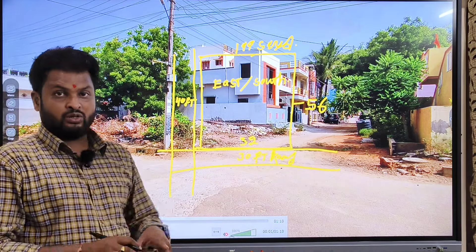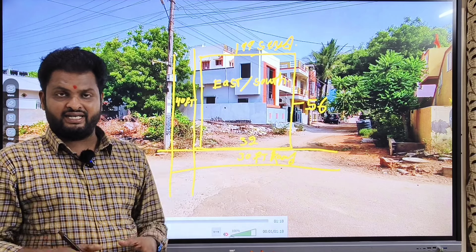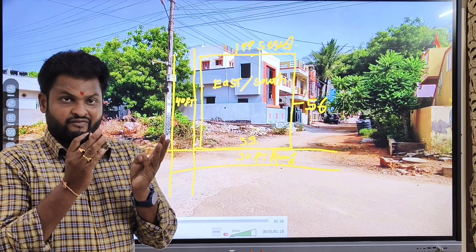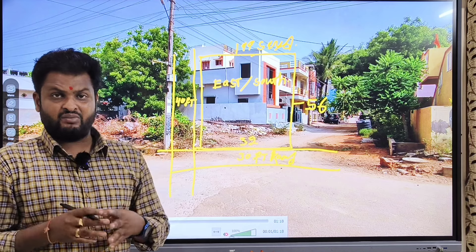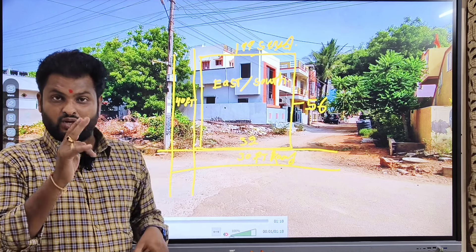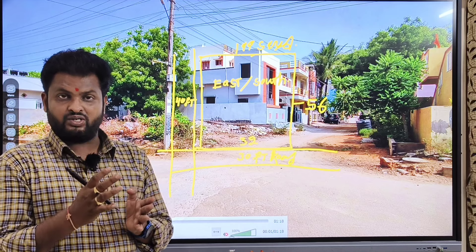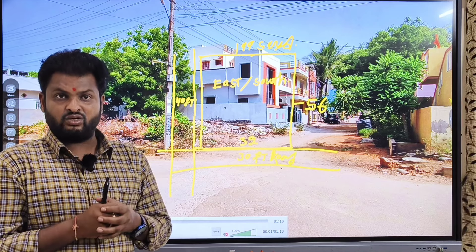This plot is also in a gated community. The gated community has a single entrance with gate walls all around, along with security, CC cameras, and everything. Outside vehicles and unexpected people are not allowed to enter freely.